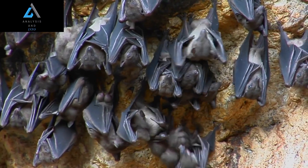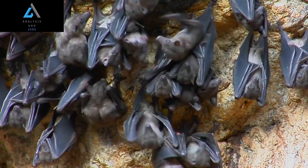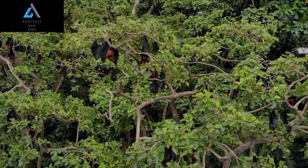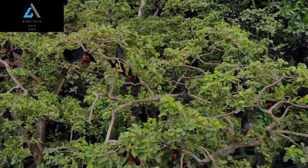Although they are primarily insectivores, hammerhead bats have been known to eat other small animals as well. Researchers have observed these bats feeding on small lizards and even other bats.